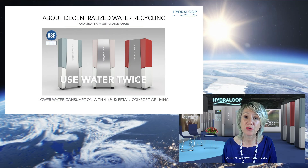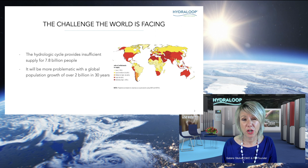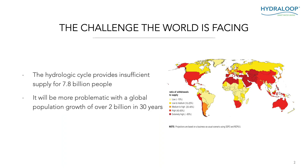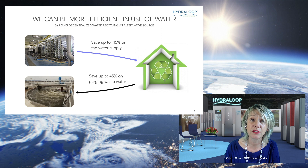Let me take you to my presentation and let's talk about decentralized water recycling and creating a sustainable future. The challenge the world is facing — and I think we all know it by now — is that for billions of years the hydrologic cycle has worked perfectly for all its inhabitants. But with 7.8 billion people already on the planet, there is insufficient supply of water already, and it's going to become even more problematic in the coming 30 years with 2 billion more people joining our planet. But we can be so much more efficient in the use of water by using decentralized water recycling as an alternative source.